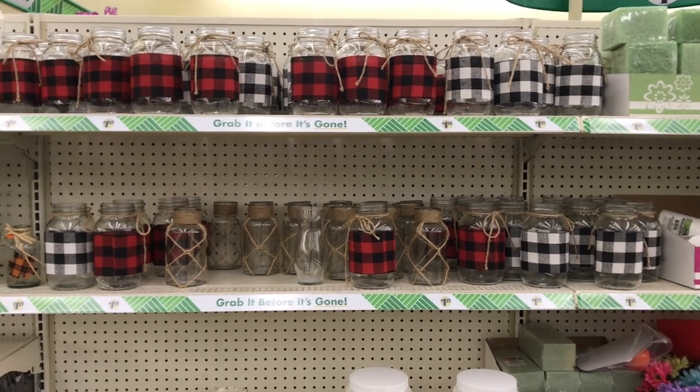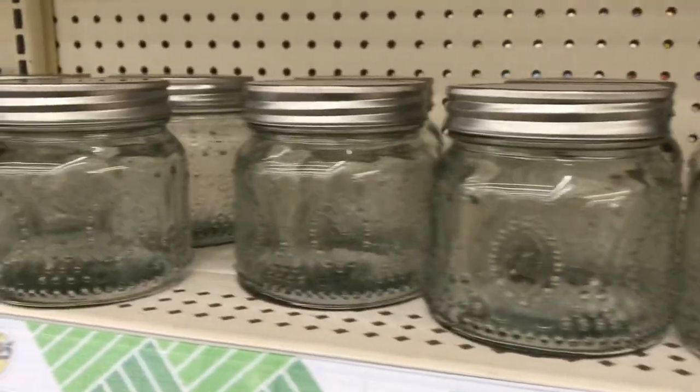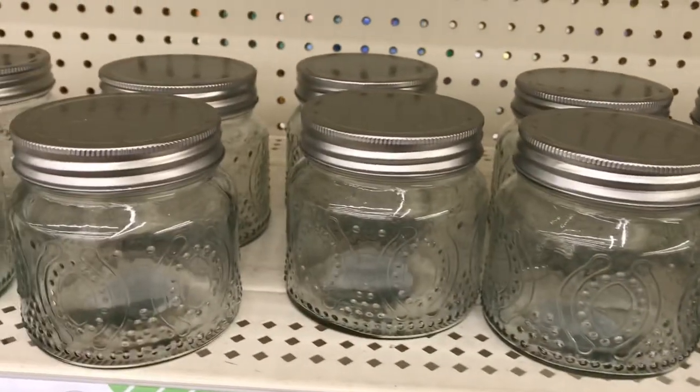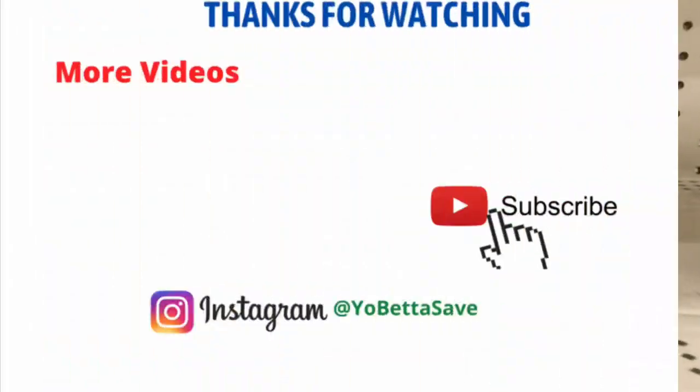If you're trying to save money, going to Dollar Tree is probably your best bet — getting these items for just $1.25 is really amazing. So take advantage of Dollar Tree if you're organizing your home or office in 2022. Thank you so much for watching. If you liked this video, please give it a like, and if you're new to my channel, hit the subscribe button — I would love to have you. Also follow me on Instagram at YoBetterSave. Thanks again, and I will chat with you in my next video. Take care.